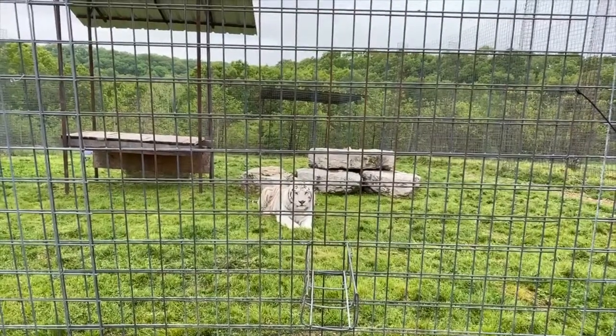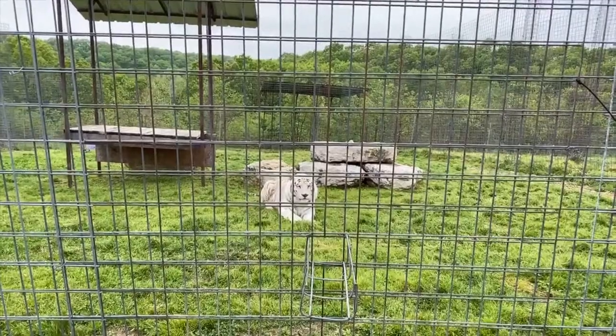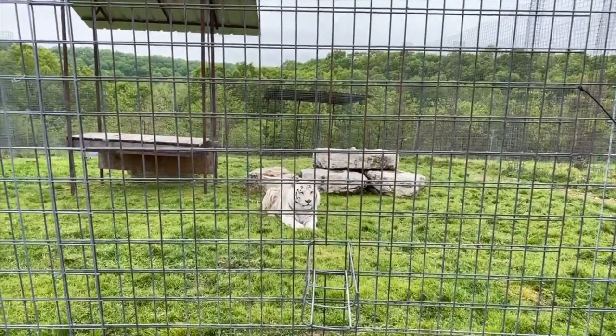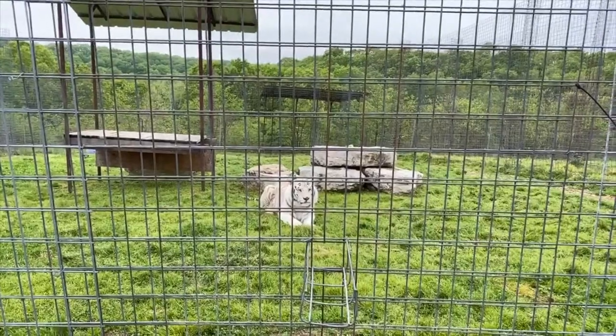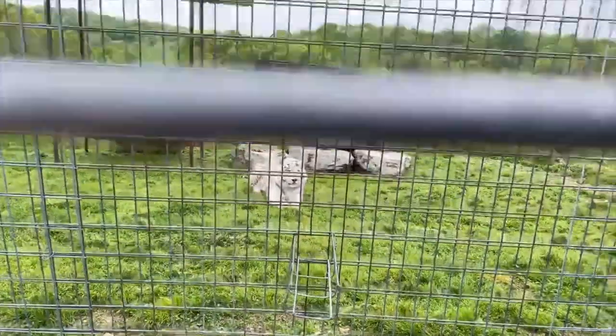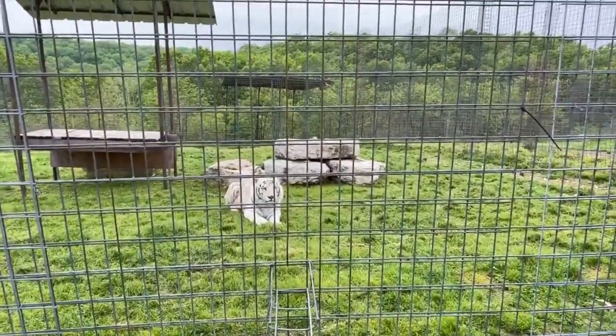Most species of other animals actually don't have the same color vision that we do, so though for us he stands out very heavily, for other species he may not — he may blend in very well. With that stripe patterning he shows, that really helps break up his silhouette, so he very well could blend in very well.